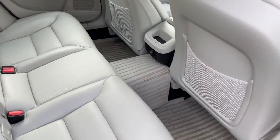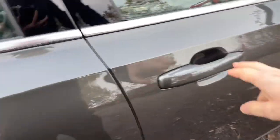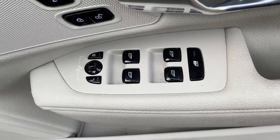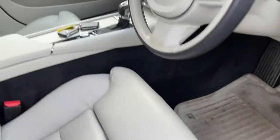Cream leather interior. There's a set of rubber mats as well as the carpet mats. Electric windows, electric mirrors, and power folding mirrors. Memory function on the driver's side, and powered seats on both sides.